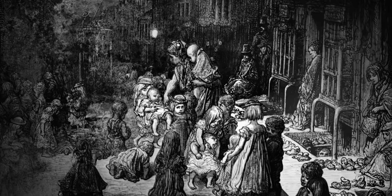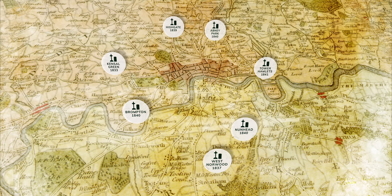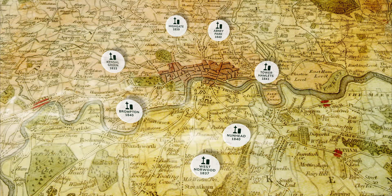Private companies spotted an opportunity to address the problem. They built seven large garden cemeteries in the countryside around London. These became known as the Magnificent Seven, and Brompton Cemetery is one of them.